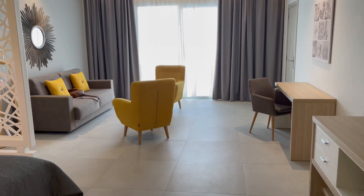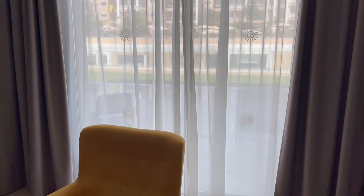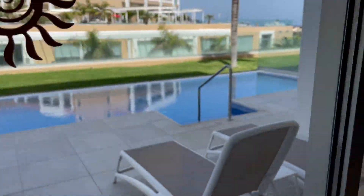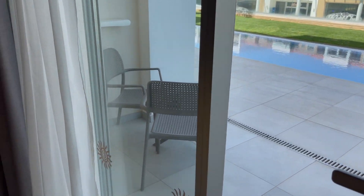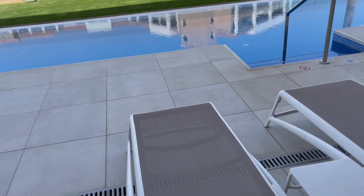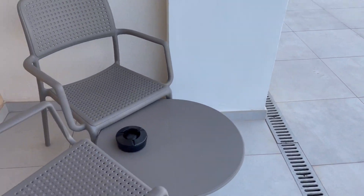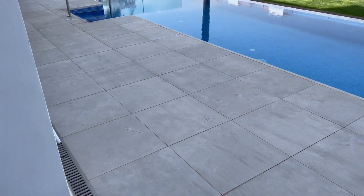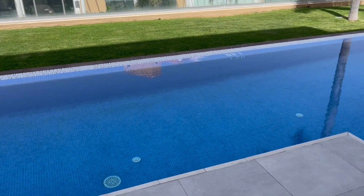So all that's left is the actual swim-up area. Let's move across here and open the curtains. Here we are — a little sitting area with a table and two chairs. And here we have the swim-up area.